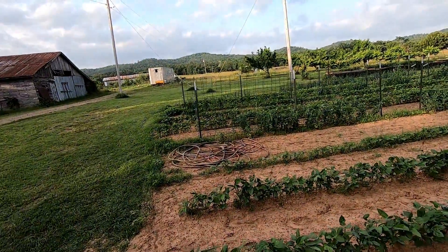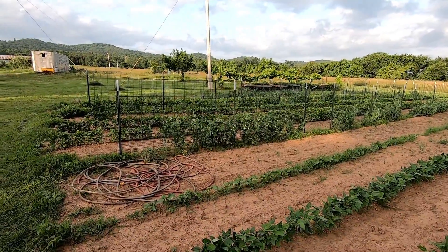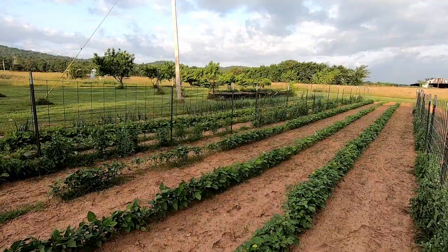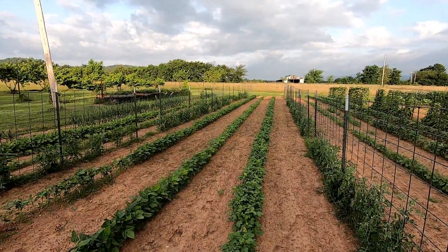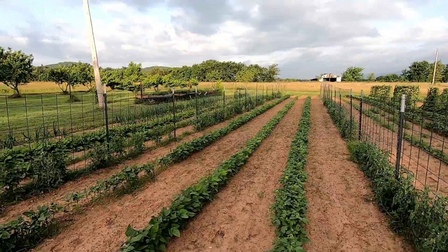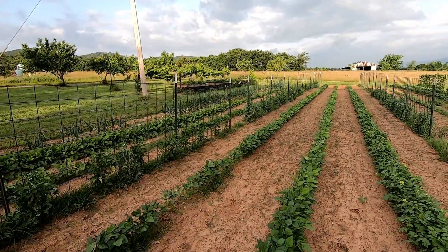I did pick a big old mess of the English peas, and I need to tie those tomatoes up today for sure. See the grass is starting to come up between the rows, so I'll probably have to get that tiller out. We think we've got a pretty good chance of rain coming in tomorrow, with a slight chance today.